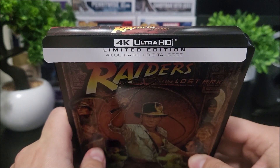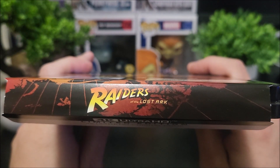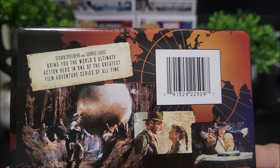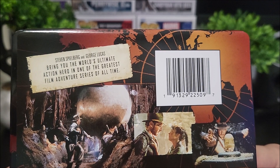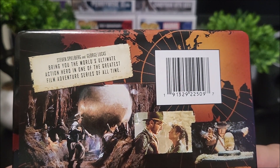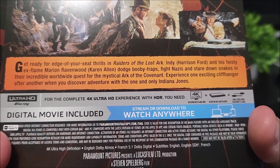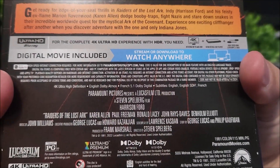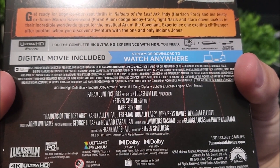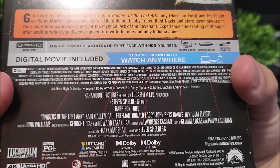At the top it just comes with a 4K disc and a digital download code, and atop of the J-card it says Raiders of the Lost Ark. On the back it says Steven Spielberg and George Lucas bring you the world's ultimate action hero and one of the greatest film adventure series of all time. Down here you do have a little read-up, and then your specs: 4K high definition English Dolby, French 5.1 Dolby Digital, and subtitles in English, English SDH, and French.